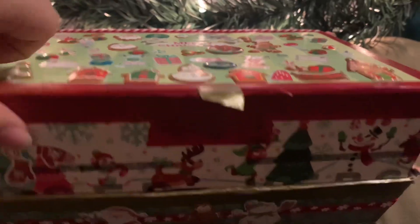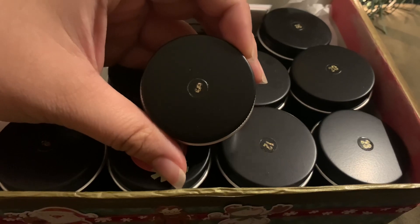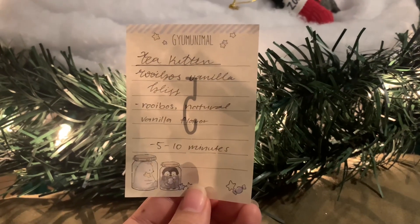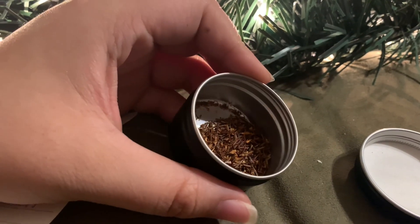The first advent we opened up was the DIY advent calendar that I made this year. Today we got Tea Kitten, which is a rooibos blend called Vanilla Bliss. It has rooibos and natural vanilla flavor — just a really simple rooibos blend, which sounds really good for the evening time.